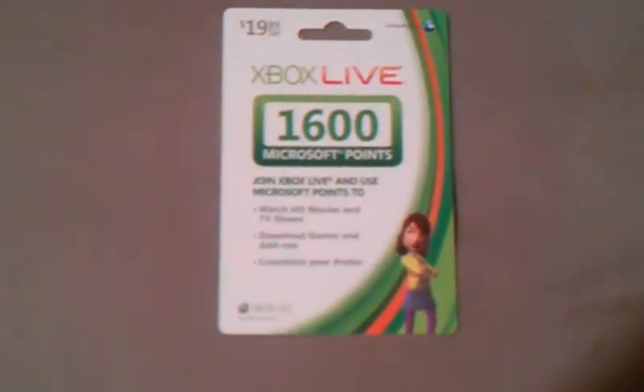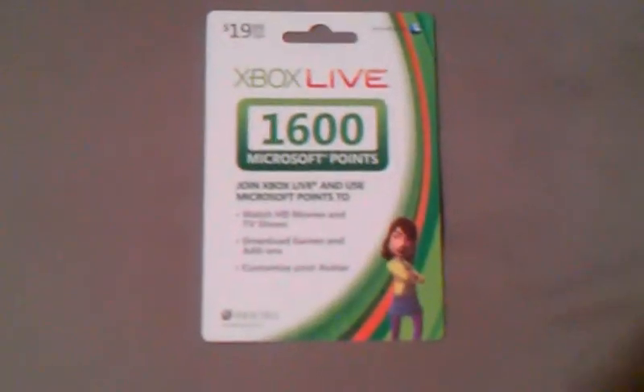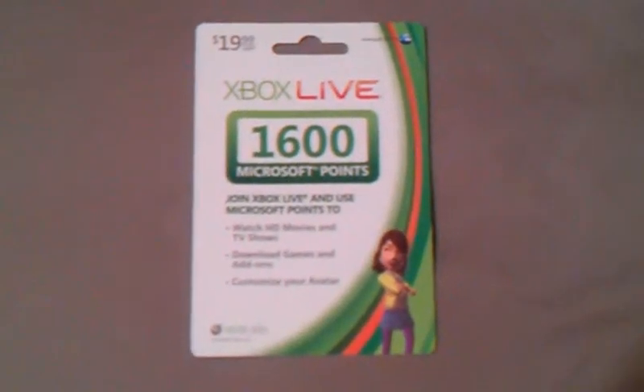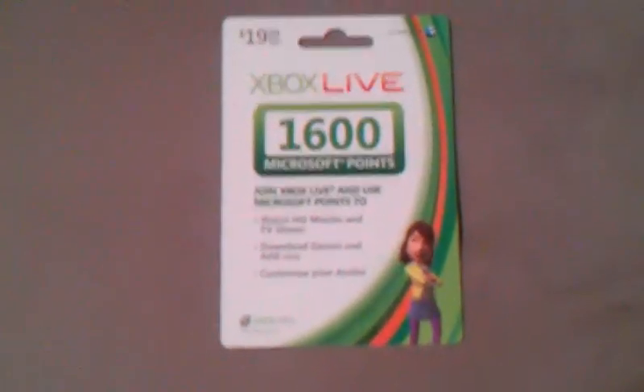Hey, what is up guys? This is Gorgai here, and today I'm reviewing the Xbox Live 1600 Microsoft Points card. It's worth $20, or actually $19.99, but you can buy these on Amazon sometimes for cheaper than $19.99.